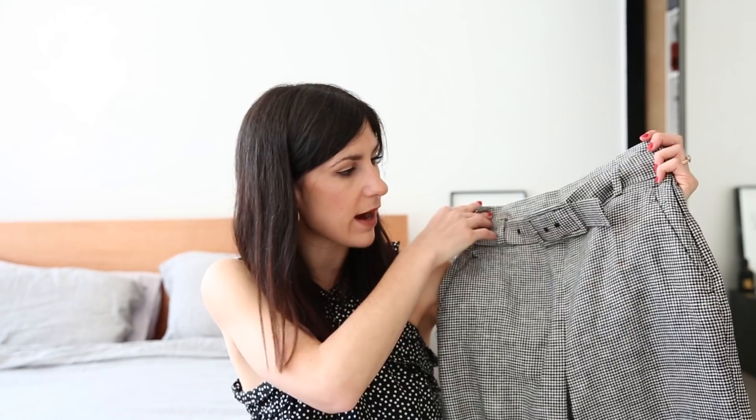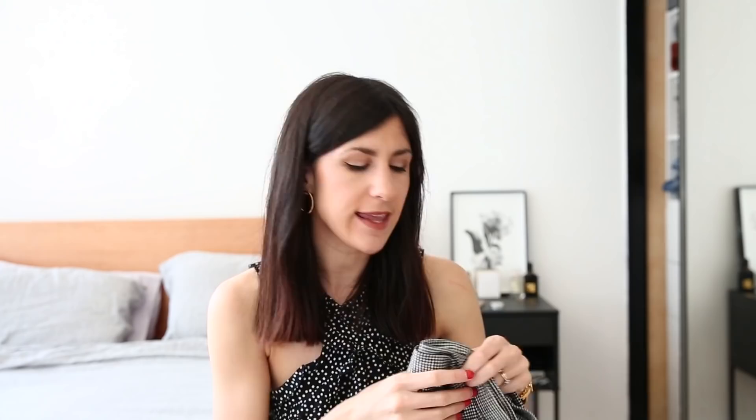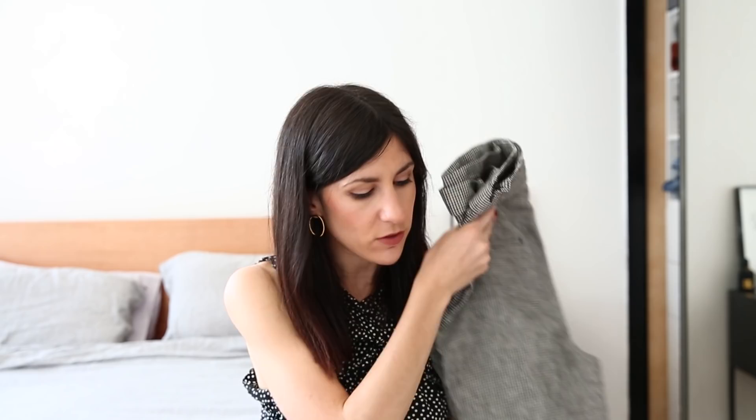I've got a couple of pairs to show. The first got a lot of interest in my 15-item work wardrobe video — this pair from Zara with a really light houndstooth gingham design. They're belted at the waist and made from linen, which is a natural fiber. I really like the cut — it's a completely straight leg, which is a little bit different for me. They're perfect for the office particularly in summertime when you want to be wearing natural fibers but still look chic.